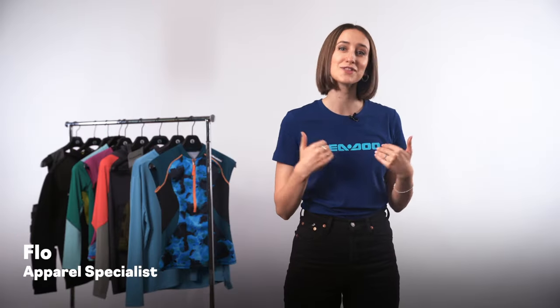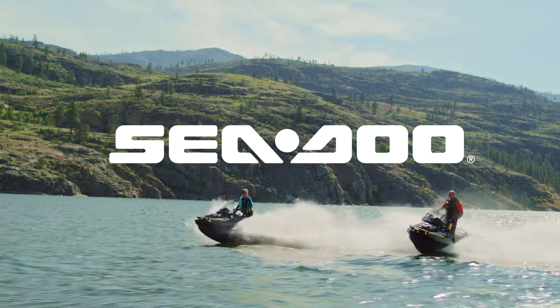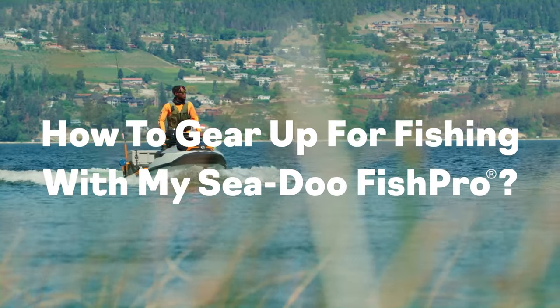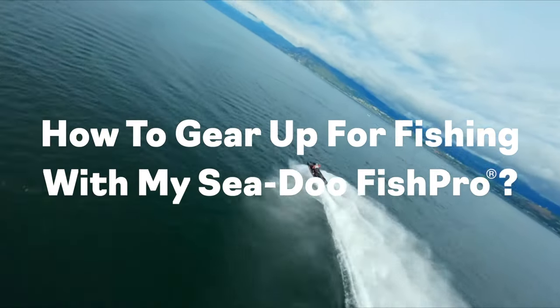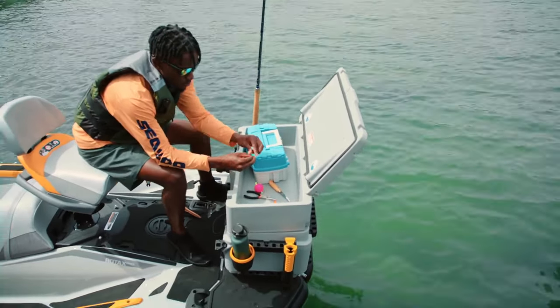Hi Sea-Doo Fishing fans! My name is Flo from the Sea-Doo Apparel team and today we're going to walk you through what you need for an epic day of hauling in the big ones from your Sea-Doo Fish Pro. Every fishing enthusiast knows that no matter where you fish, prep is key. You've probably got all your rods, tackle, bait, and supplies ready early in the morning, but what about the gear that you wear? Don't worry, I'm about to get you kitted up from head to toe.